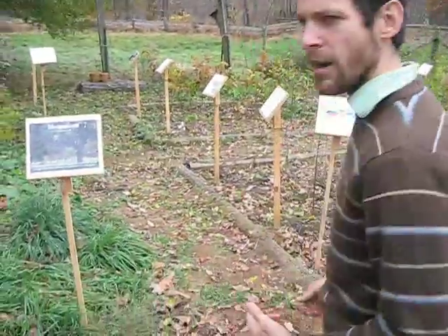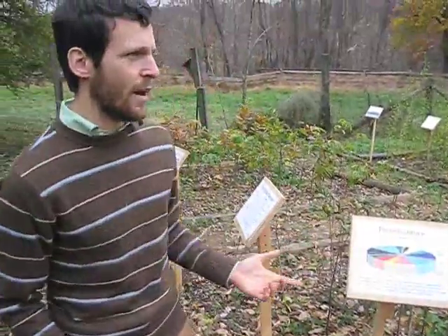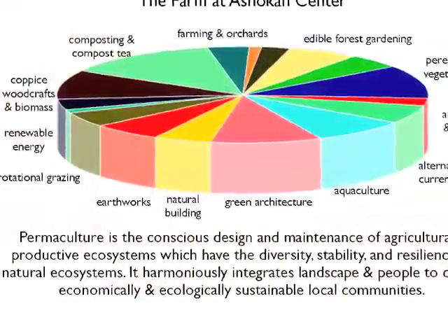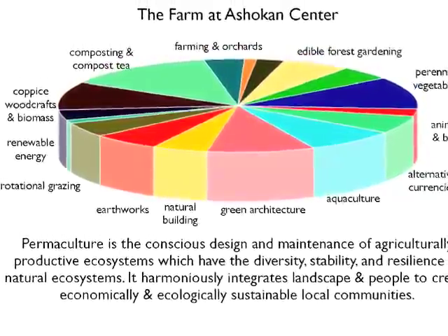I'm going to give you a tour of the nursery, so come on in. First, I could tell you a little bit about permaculture. Permaculture is a sustainable design system that really brings together all the different pieces of sustainability.